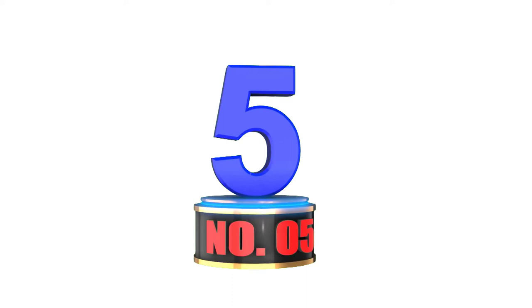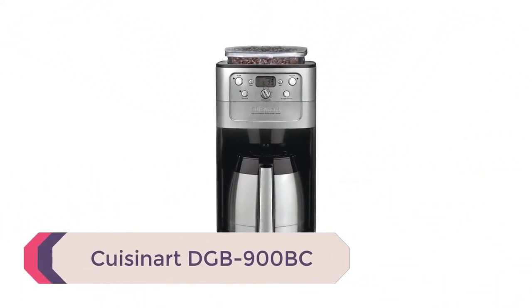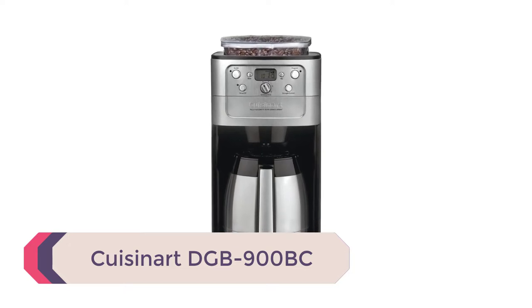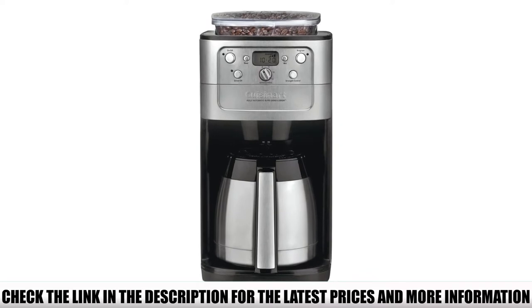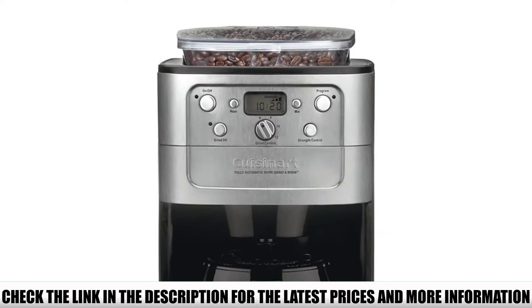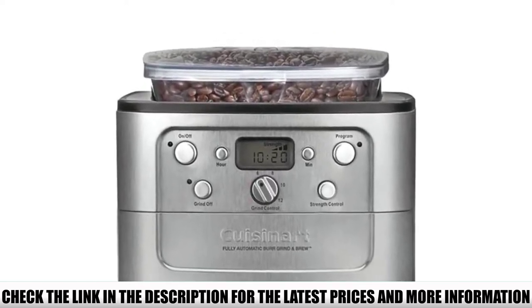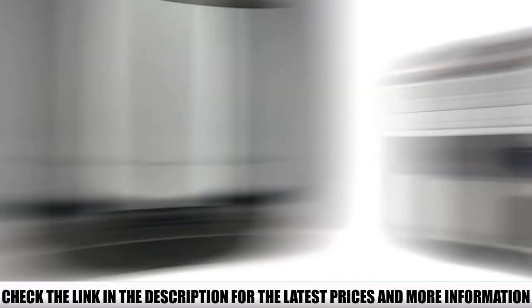Number 5: Cuisinart DGB-900BC. The Cuisinart DGB-900BC is made of stainless steel and BPA-free plastic, so it's quite sturdy. Its interface is pretty straightforward — with a couple of button presses, you can choose the amount of coffee you want to make, ranging from 2 to 12 cups. Then you can pick whether you want it to be strong, medium, or mild.